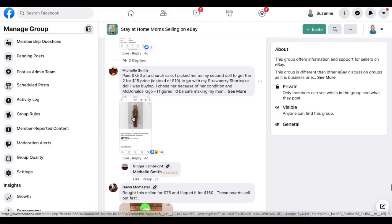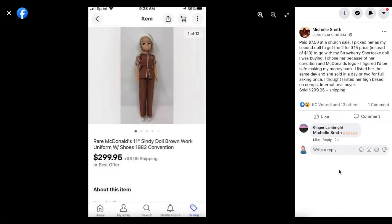Michelle Smith paid $7.50 at a church sale — she picked this doll as her second to get the two-for-$15 price instead of $10, to go with a Strawberry Shortcake doll she was buying. She chose it because of its condition and the McDonald's logo, figuring she'd make her money back. Listed the same day and it sold in a day or two for full asking price — she thought she listed high based on comps. International buyer paid $299.95. This is a rare McDonald's Cindy doll with the brown uniform.